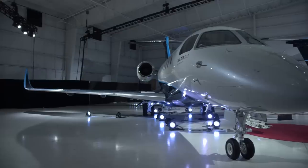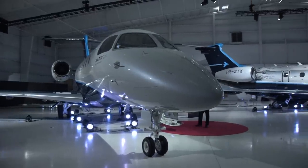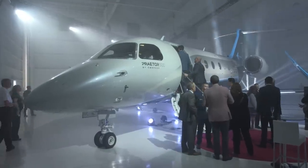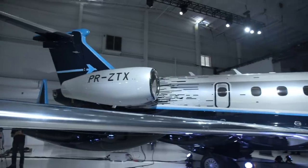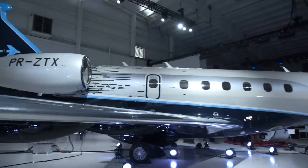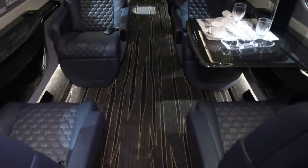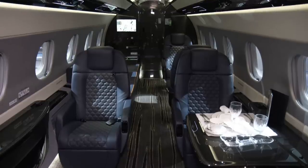The key performance improvement for the Praetor 500 is longer coast-to-coast range at 3,250 nautical miles. The Praetor 600 does even better, thanks to more powerful engines and a fuel capacity increase. With the added fuel capacity, the Praetor 600 can fly 3,900 nautical miles.